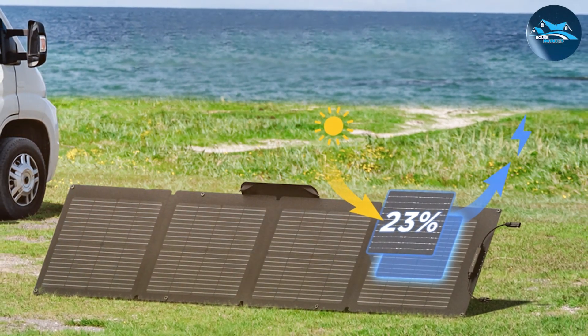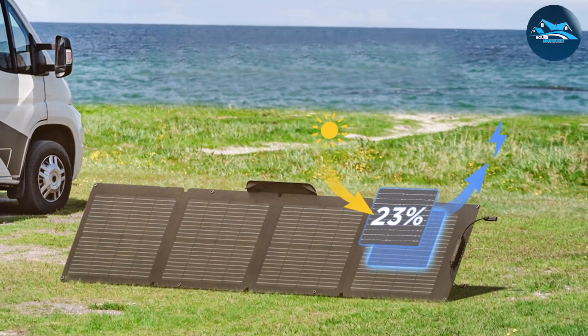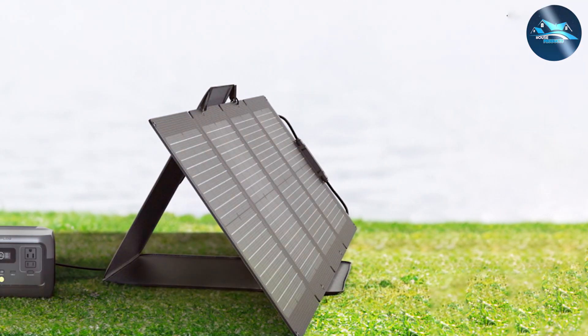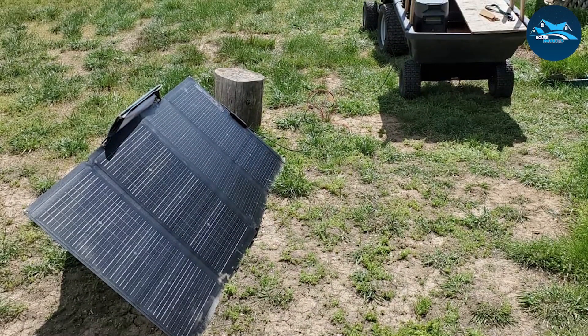The ECOFLOW 110W panel is made with high-quality monocrystalline cells that offer excellent efficiency in converting sunlight into usable electricity. One of the key features of this panel is its foldable design, which makes it incredibly easy to transport. The panel folds down into a compact size and comes with a durable carry case, making it convenient to take with you wherever you go.